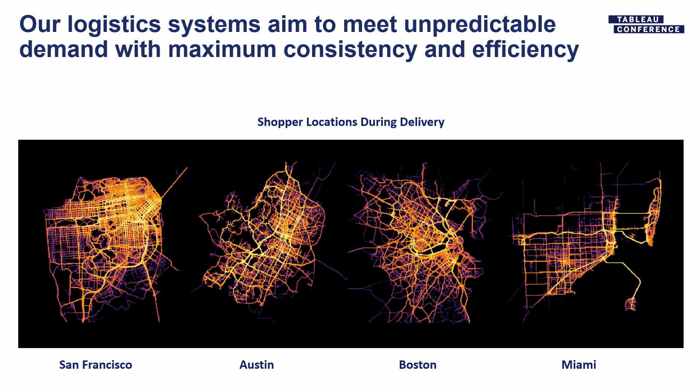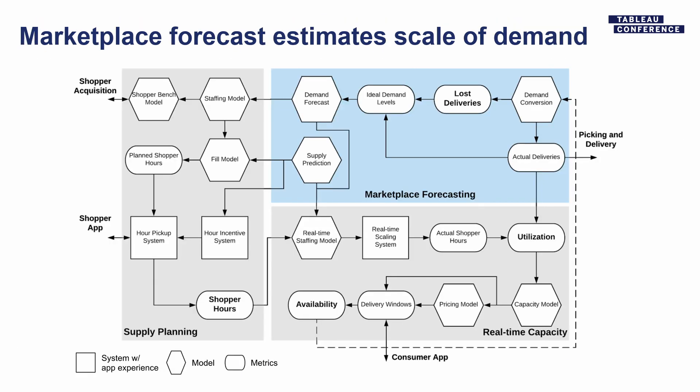It looks like a map because we do a lot of deliveries. My favorite part of this map is all the paths through Golden Gate Park — I like to imagine people arriving at the meadow with their picnic blanket and having groceries show up just in time. But in order to actually get to doing a delivery, we have to have shoppers on shift. So I'm going to talk more about the shopper staffing team and the work that we do.